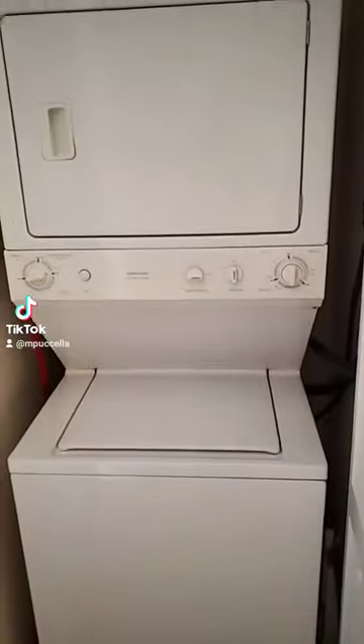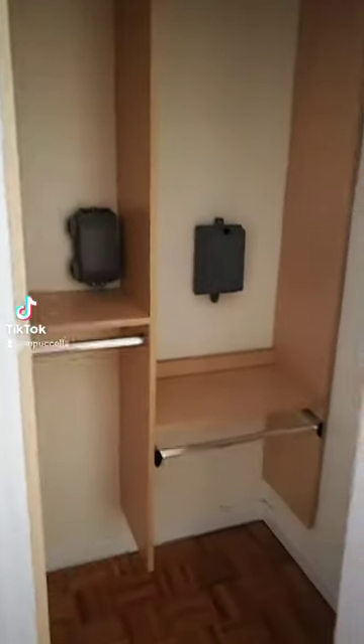Over here by the entrance, this is your stackable washer-dryer, another interior closet.